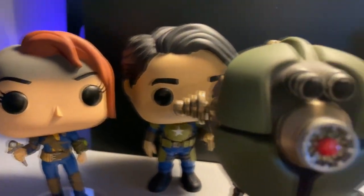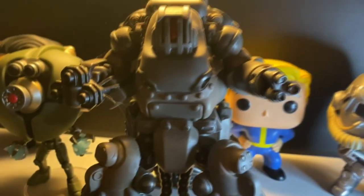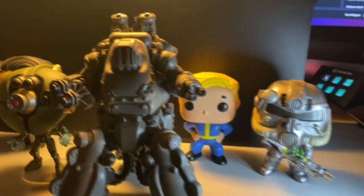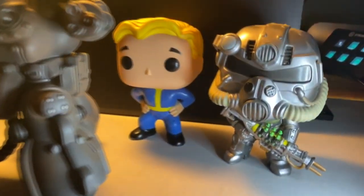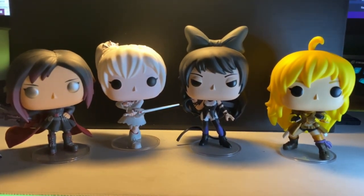Moving on to the next set, we're looking at the Fallout series. It's going to include the Vault Dweller male and female, we have the Assaultron, the Sentry Bot — kind of looks abandoned with all the spider webs since it's on the lower shelf — and then we got the Vault Boy, or Pip-Boy, whatever you're going to call it, in 251 power armor. These guys aren't my favorite in the collection, but it's going to work.